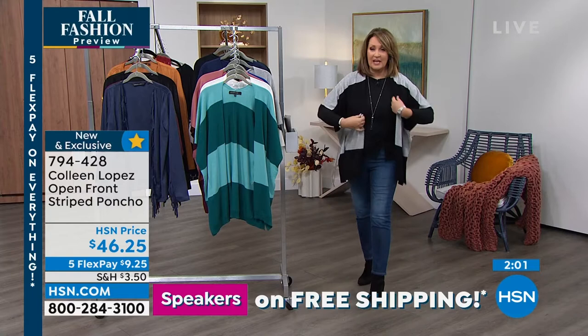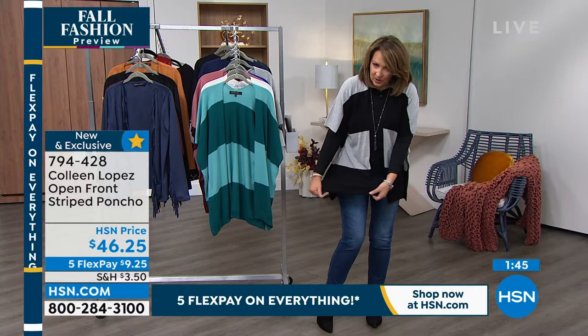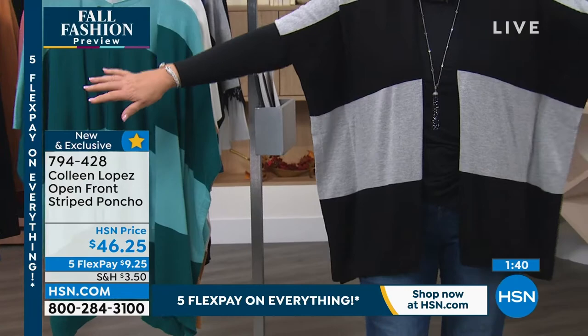It's soft, beautiful, and easy to wear. There are little slits at the side. It's great for work and play — it's casual. I can't wait for you to feel this knit. It has a ribbed bottom — a nice little rib detail at the bottom. The sleeve is sewn. You can put whatever you want underneath it.